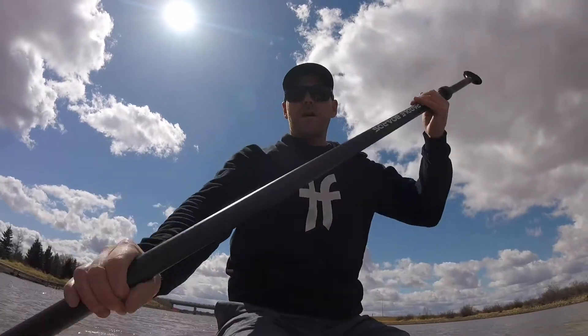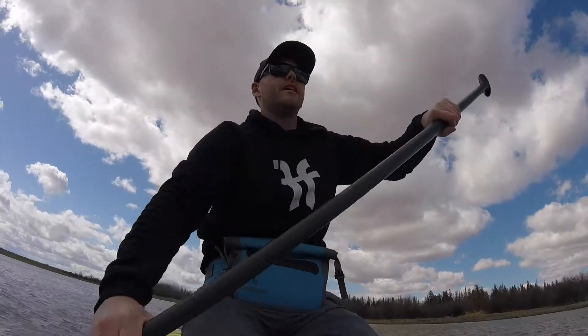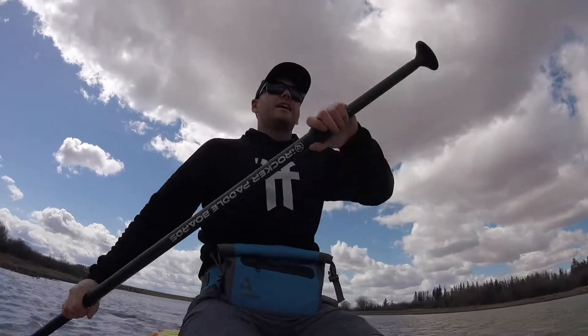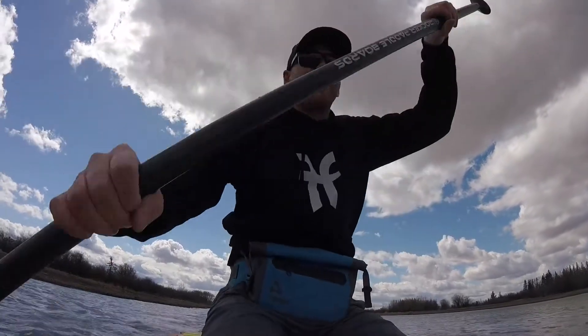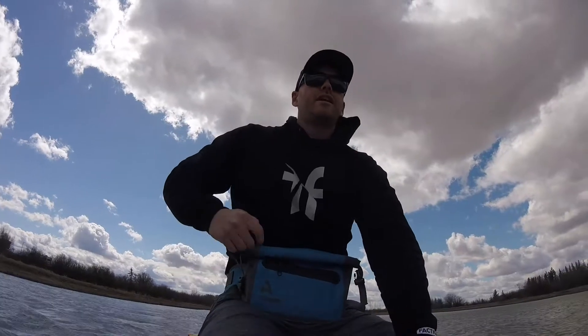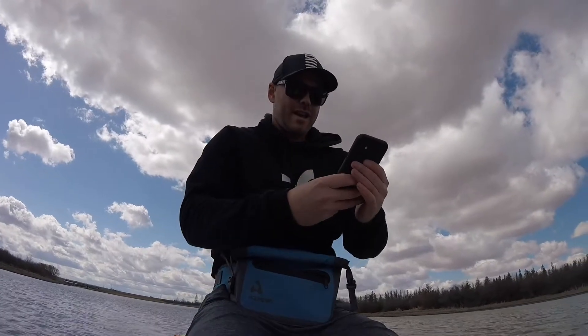We'll head into St. Albert and see how far we get — do a couple of hours at least and see how long that takes us. There's a bit of a crosswind. I downloaded the GeoSup paddle tracker; we're about to start that. Just going to get myself more into the wind here so it doesn't float off. There we go — GeoSup is up.